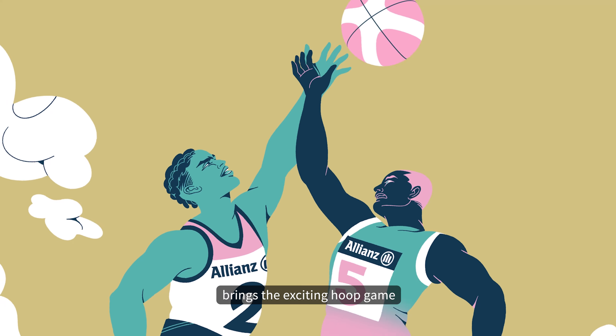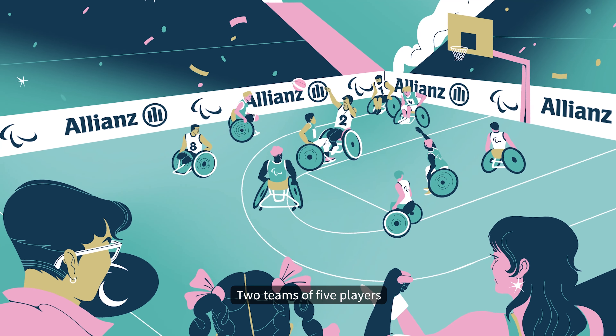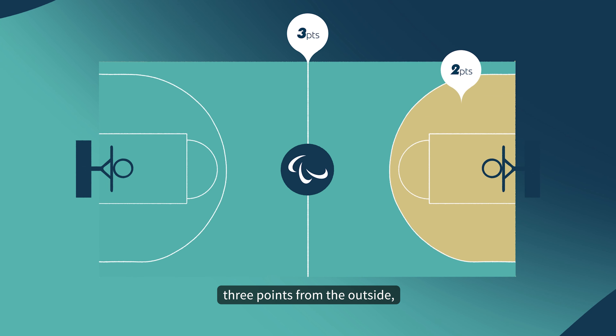Wheelchair Basketball brings the exciting hoop game to the Paralympics. Two teams of five players play to score the most points. We score two points for a basket within the three-point line, three points from the outside, and one point for sinking each free throw.